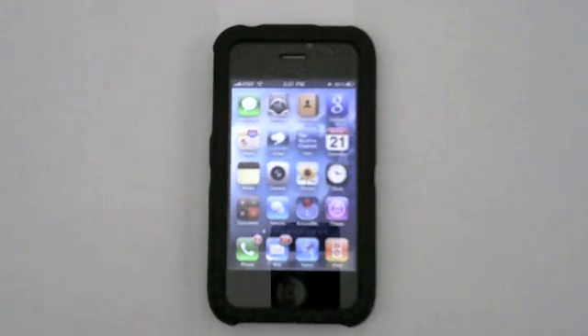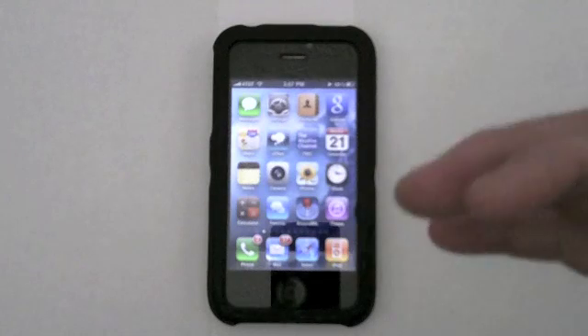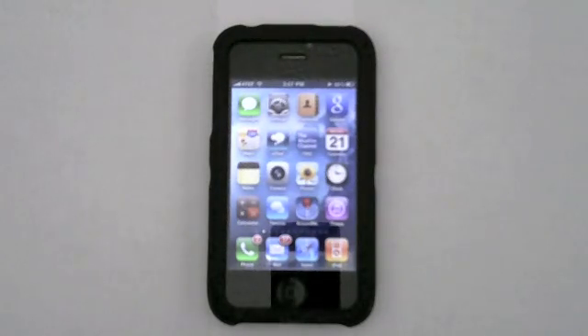iOS 4 brings multitasking to the iPhone — it's now running on my 3GS and will be available on the iPhone 4. I did place an order for the iPhone 4 and it will be here next week. I'll be doing a complete review of the iPhone 4 running iOS 4. What do you think of the new iOS 4? Do you like it? Is it something that should have been around a lot longer? If you have any questions, leave a comment or send me an email at MyAppleZone@gmail.com — I respond to all emails and comments.